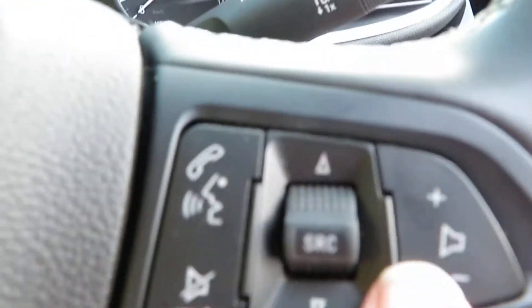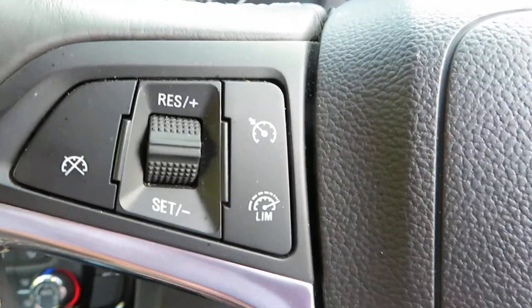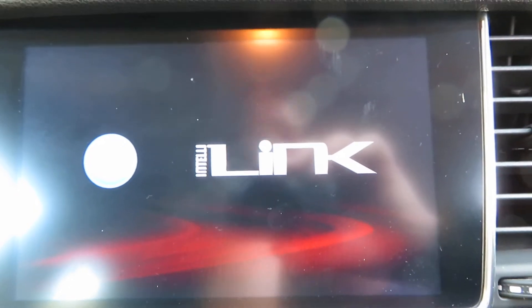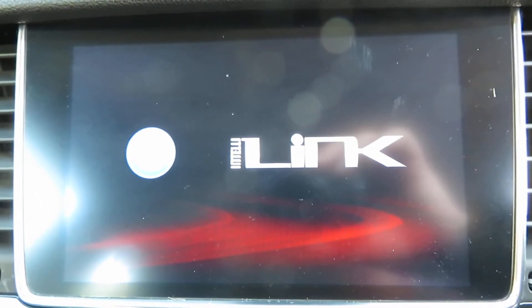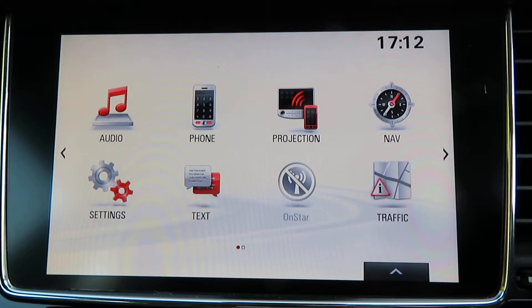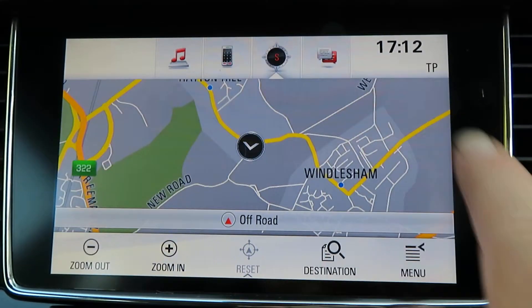On the steering wheel you've got volume control and Bluetooth telephone answering, and on the other side cruise control and speed limiter. On your media system, it's an iLink media system — so it's Android Auto and Apple CarPlay. You just attach your phone and you can use all your apps on this screen.